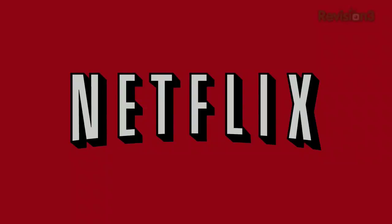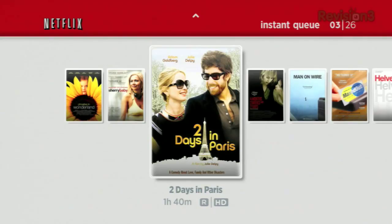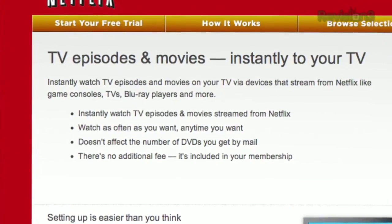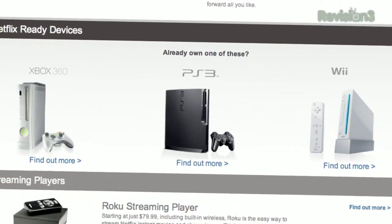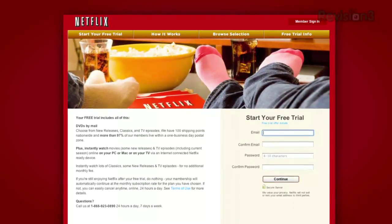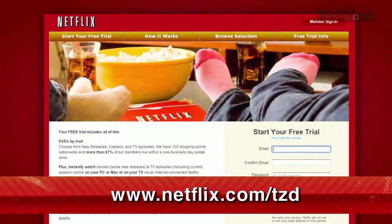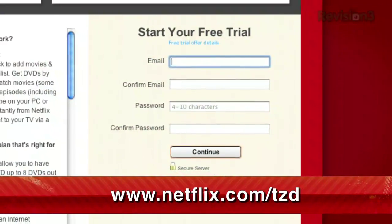Netflix delivers movies directly to your home, saving you time and money. Instantly watch thousands of TV episodes and movies streaming directly to your PC, Mac, or right to your TV via a Netflix Ready device like the PS3, Xbox 360, or the Nintendo Wii console. Plus, get DVDs by mail in about one business day. As a new member and a TechZilla Daily viewer, you can get a free trial membership. Go to netflix.com/tzd and sign up now.